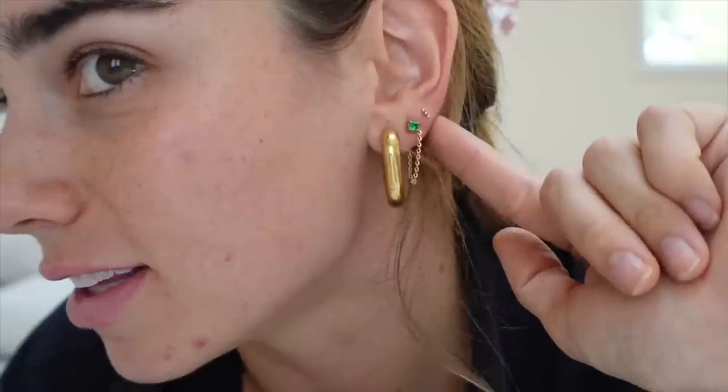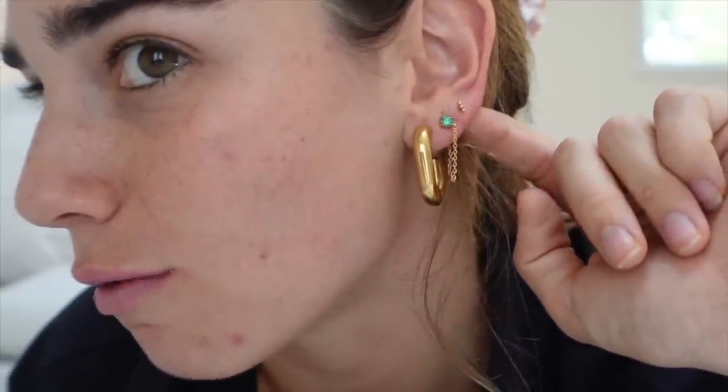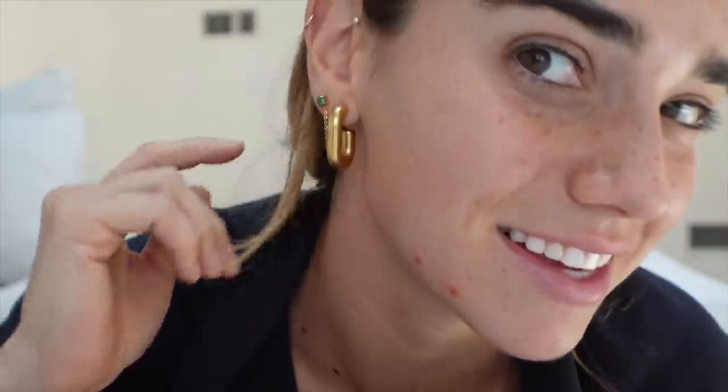I like to wear layered necklaces and hoop earrings when I work out — it just makes me feel cute. These are the little stack I have in now: these little oval hoops that are fun and different from a traditional hoop, a chain earring, a little green stud, and these little triple studs. I think they're so cute — it just looks so summery. They have over 200 pieces on their website and it took me so long to go through everything.